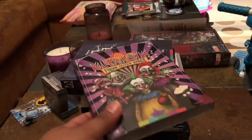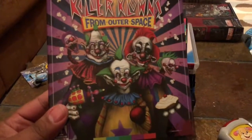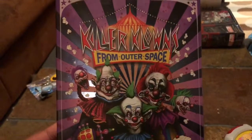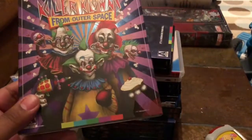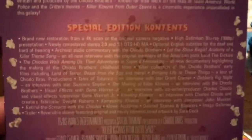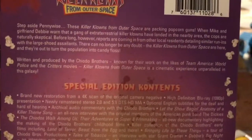First up we have a few Arrow Video selections. First is Killer Clowns from Outer Space, which just came out on Tuesday. I love this movie — I just remember as a kid walking through the horror movie section of Blockbuster and seeing the box for this and renting it a few times. There's a lot of cool stuff and special features. It's a new 4K scan so the movie looks the best it's ever looked and is pretty much nicely preserved.